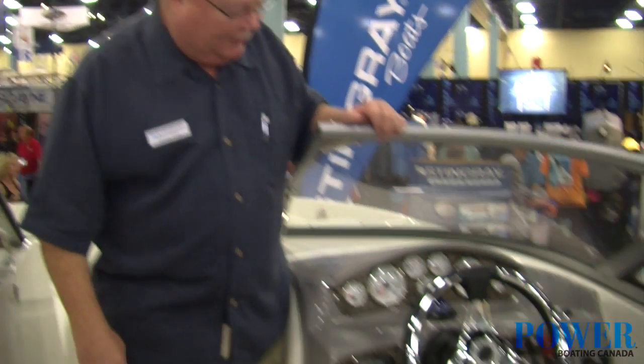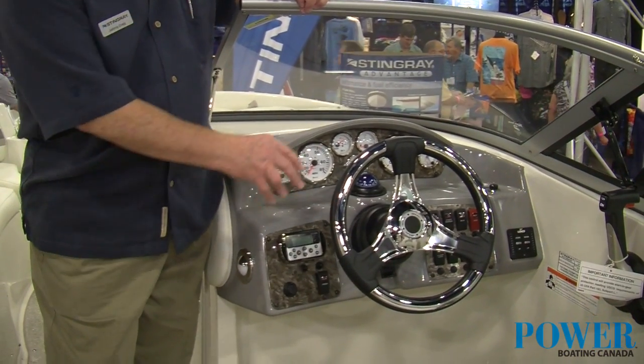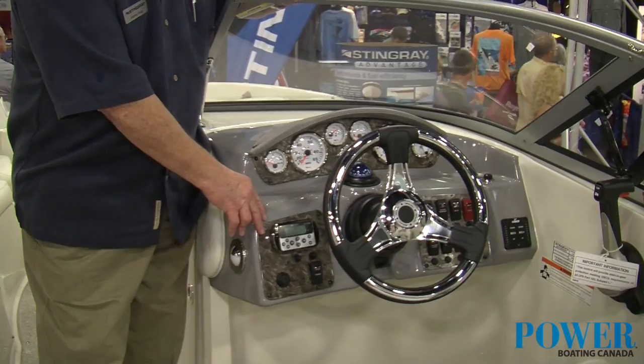Stingray has a beautiful console up there. We've got a complete dash, backlit instrumentation, chrome bezel, tilt wheel, compass, and also a remote stereo system.